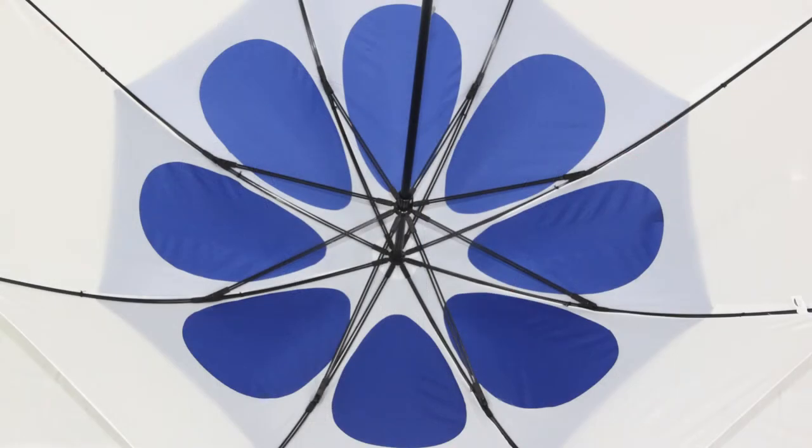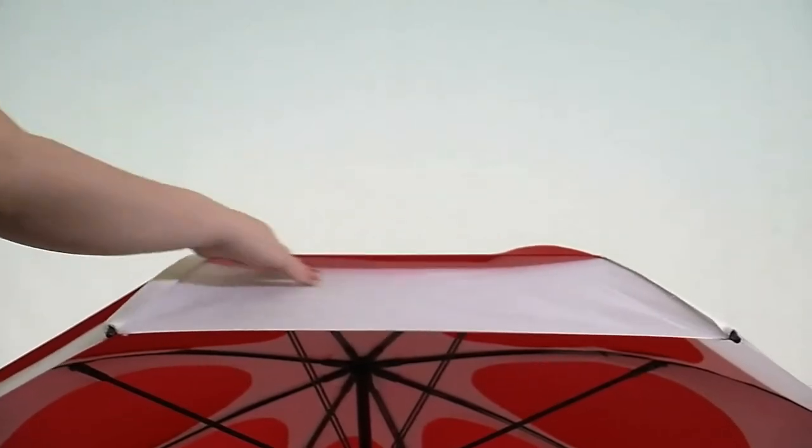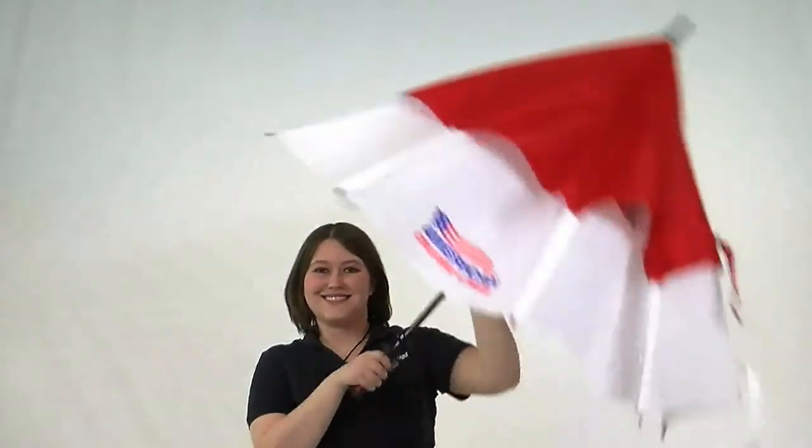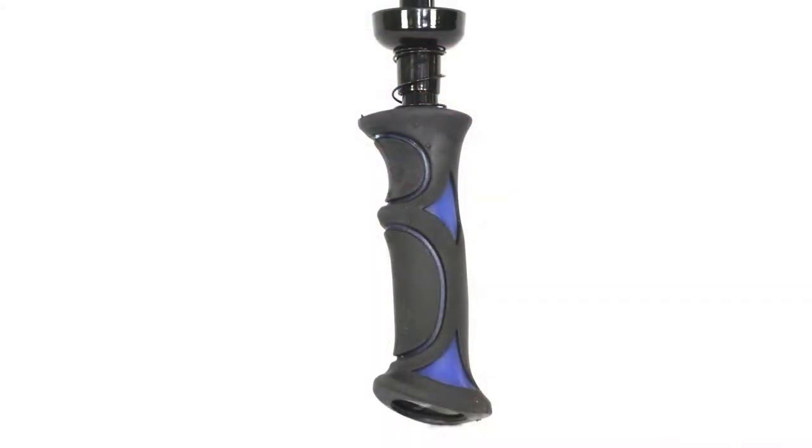This promo umbrella has a unique teardrop venting system that uses elastic stretchers and internal cutouts that allow greater airflow during extremely strong winds. The logo umbrella also has an arc of 64 inches and an anti-slip rubber handle for a better grip.